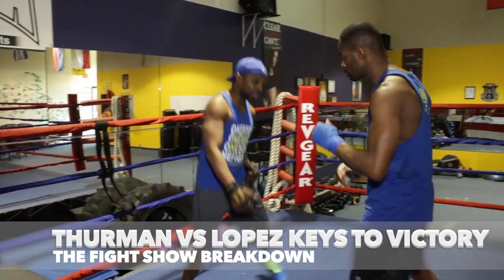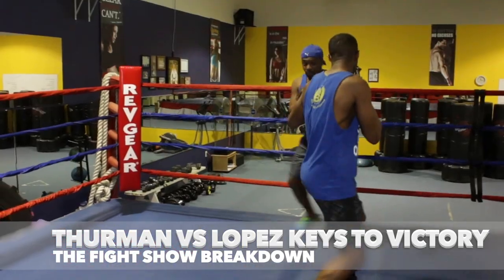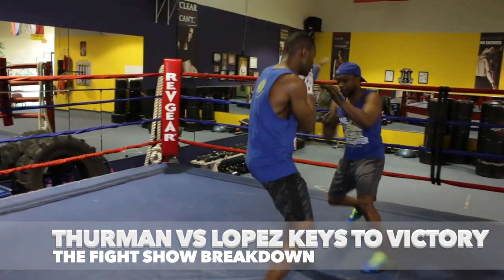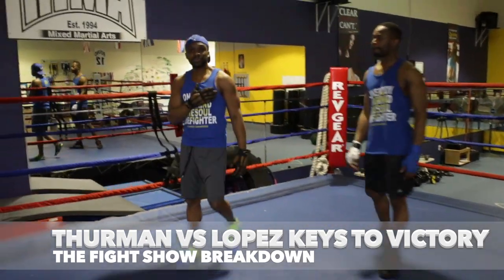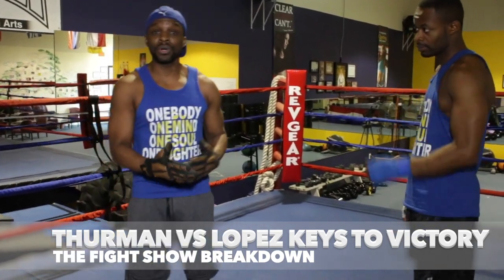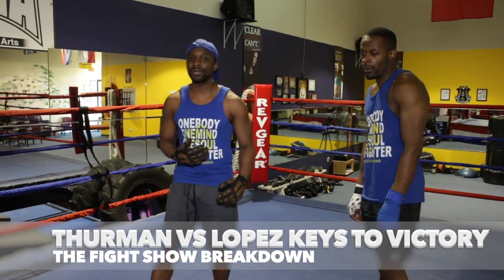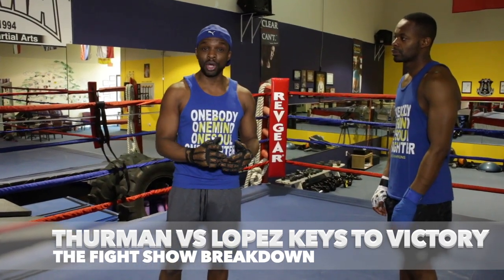Keith will want to get the work. So when Lopez tries to come, what Keith wants to do is pop, pop, pop — work on his combinations. Keep it all balanced. You will notice that Keith is going to challenge himself to find those holes because he does not want Josecito Lopez to get momentum. You will see Keith making his move, sitting down on shots, then getting back on his bicycle. That's what you're going to see a lot of from Keith Thurman.